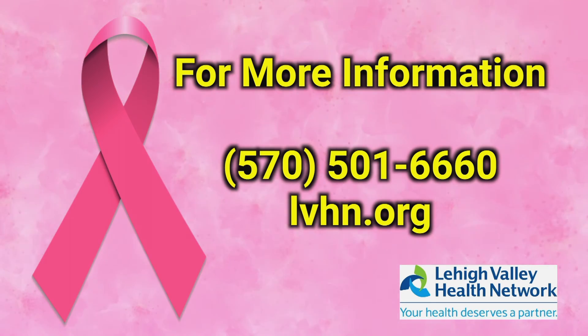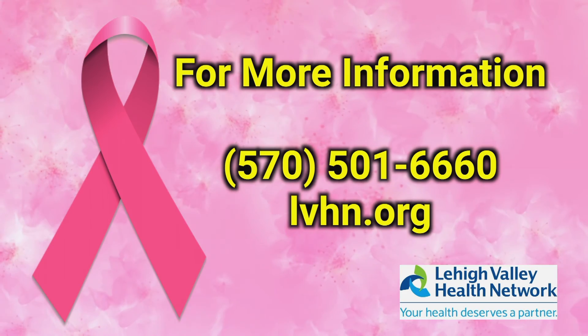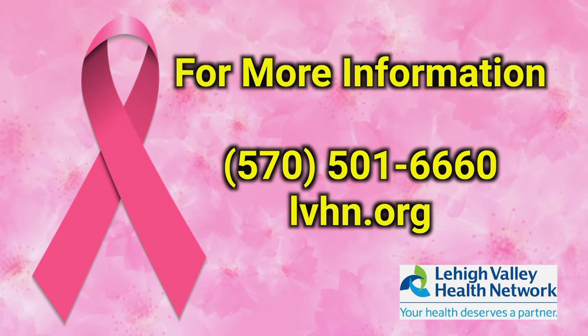If you need a mammogram done, you should call 570-501-6660 and our scheduling department will be happy to schedule you.